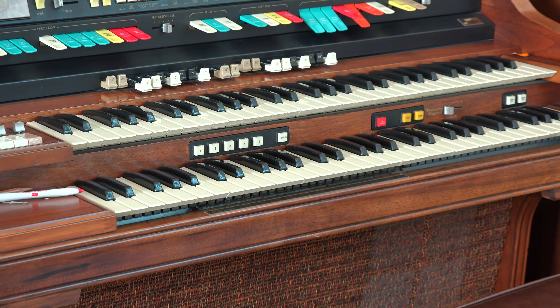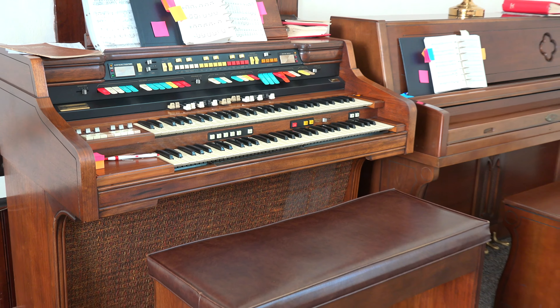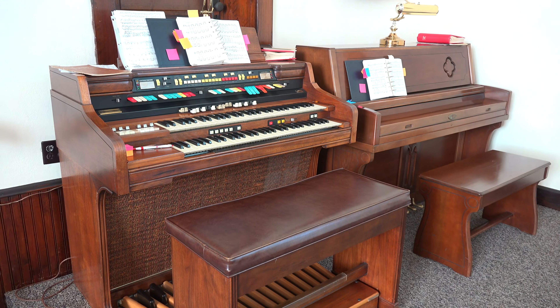The instruments in here — I see there are two. Are they both used? One is an organ and one is a piano, so we have both. We are lucky because there aren't many churches anymore that have an organ player and a piano musician — it doesn't happen a lot.